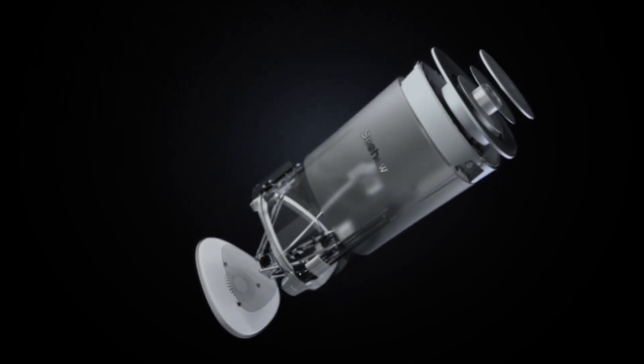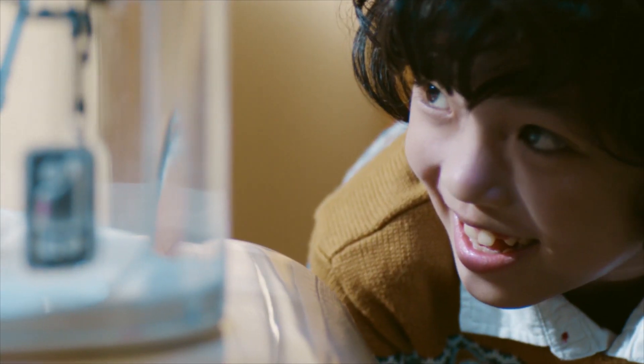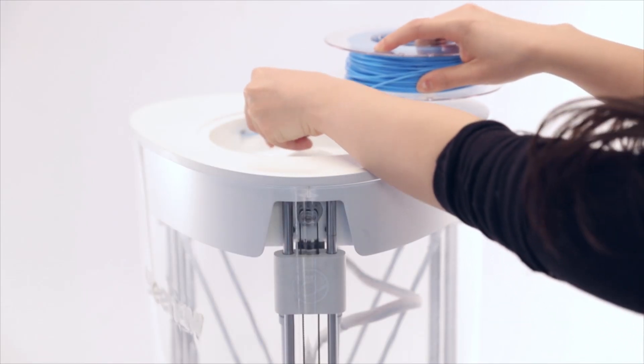Yeehaw is sleek, compact, and see-through all around, which allows you to see ideas come to life from any angle. All of our filaments are eco-friendly and non-toxic, and they come in 12 different colors.